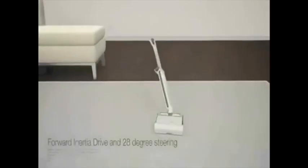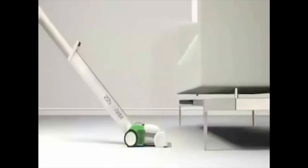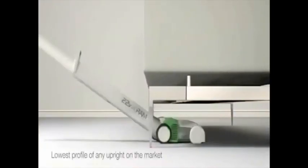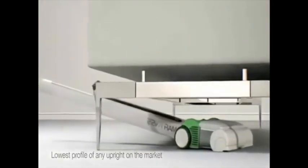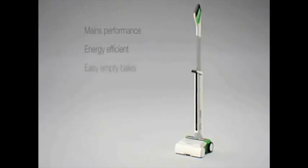Forward inertia drive and 28-degree steering make the G-Tech ARAM incredibly maneuverable. Lowest profile of any upright vacuum. Air RAM compresses dirt and fluff into bales. High performance, cord-free vacuum cleaning. Save up to £250 in energy costs. The all-new G-Tech ARAM.